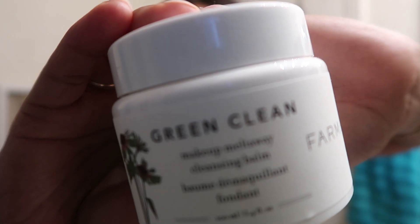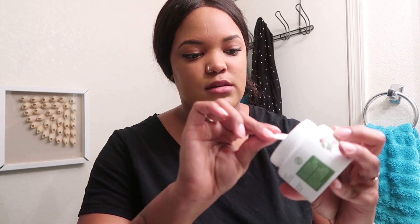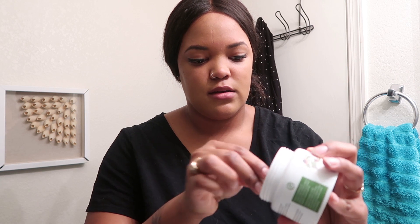Let's dive into this nighttime skincare routine. The first thing I do is remove my makeup, and I go in with the Green Clean from Farmacy — love the stuff. It comes with a little spatula, so I dig out a little bit and then just rub it all over my face to break down all of the makeup.